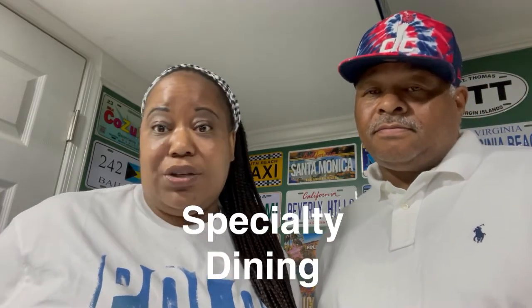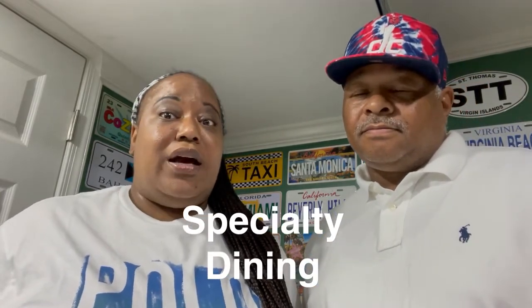The spa package is not included — that's extra as well. You can take a spa day or you don't have to; you're not obligated to do it if you don't want to. Specialty dining is not included either. That means the steakhouse and other little diners — there's a sushi restaurant, seafood place, seafood shack — all of that is not included.